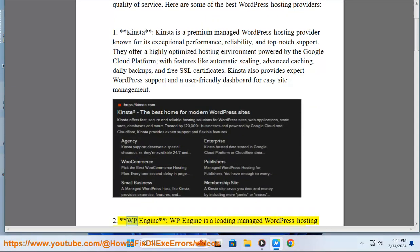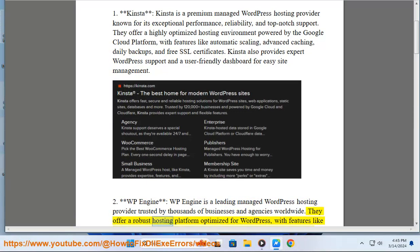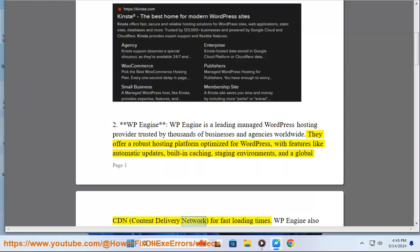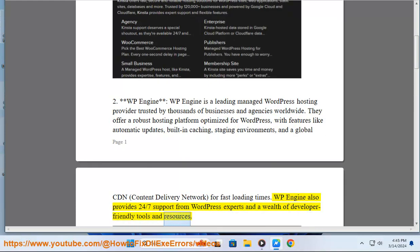2. WP Engine. WP Engine is a leading managed WordPress hosting provider trusted by thousands of businesses and agencies worldwide. They offer a robust hosting platform optimized for WordPress, with features like automatic updates, built-in caching, staging environments, and a global CDN (content delivery network) for fast loading times. WP Engine also provides 24/7 support from WordPress experts and a wealth of developer-friendly tools and resources.